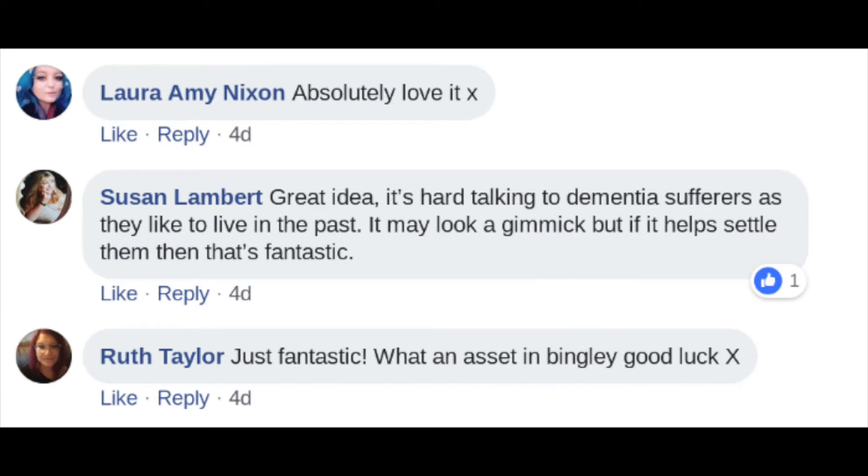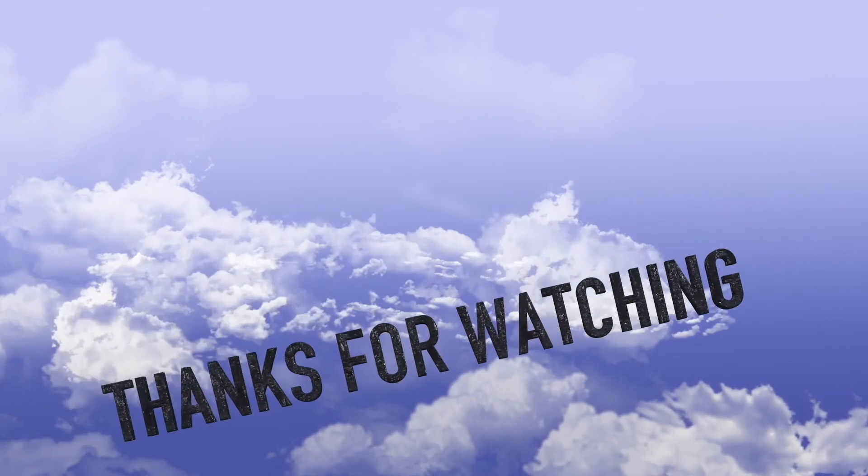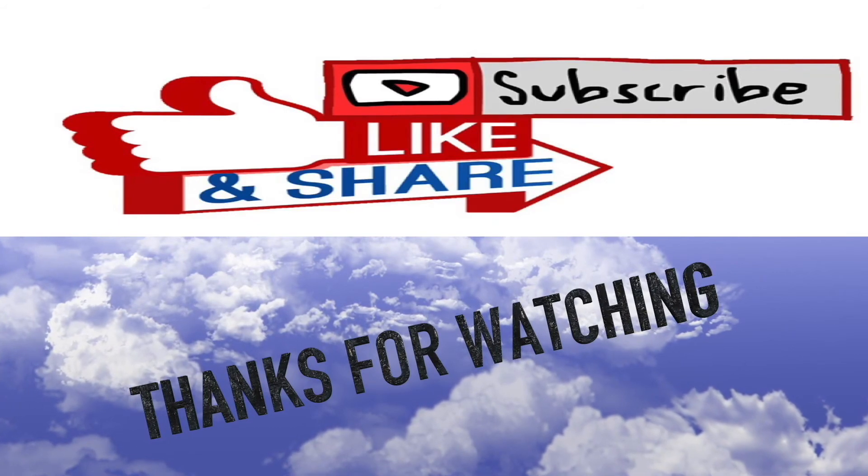There's no doubt that the adorable street will bring memories, old and new, to Five Rise's residents. Please share this video with friends and don't forget to subscribe to our channel for more stories.